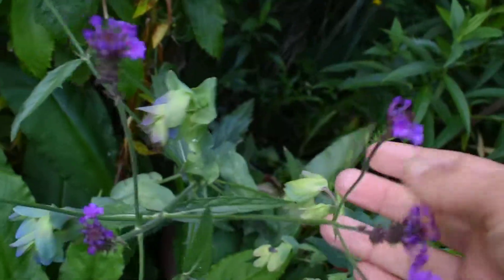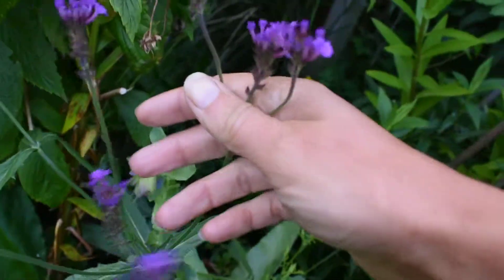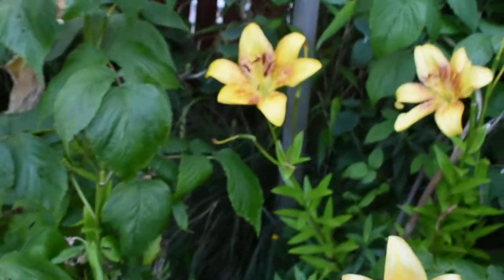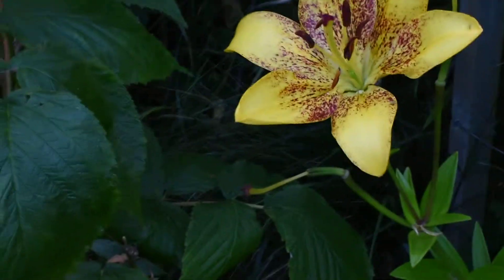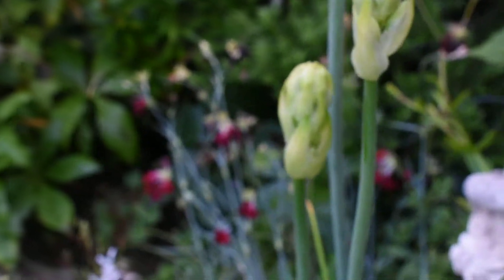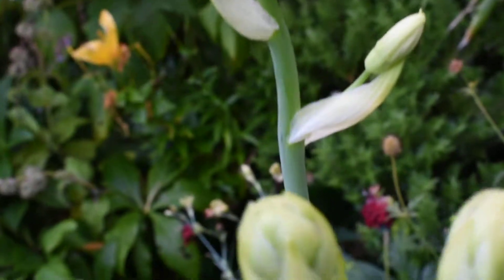And Verbena rigida — very nice. Another Knautia. And this is Summer Hyacinth. I forgot the name now — it's got white flowers, just coming. It's got lots of flower buds and I grew them from seed. I like growing things from seed.